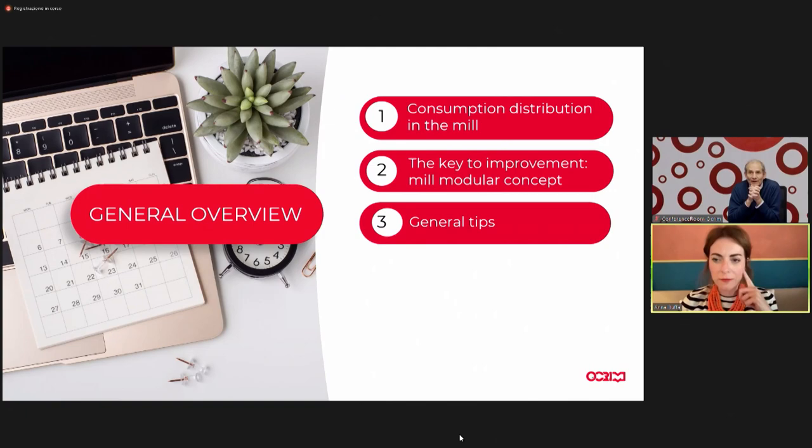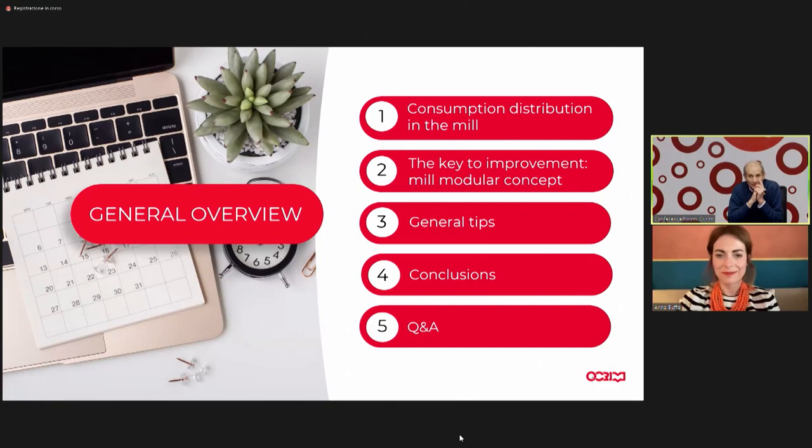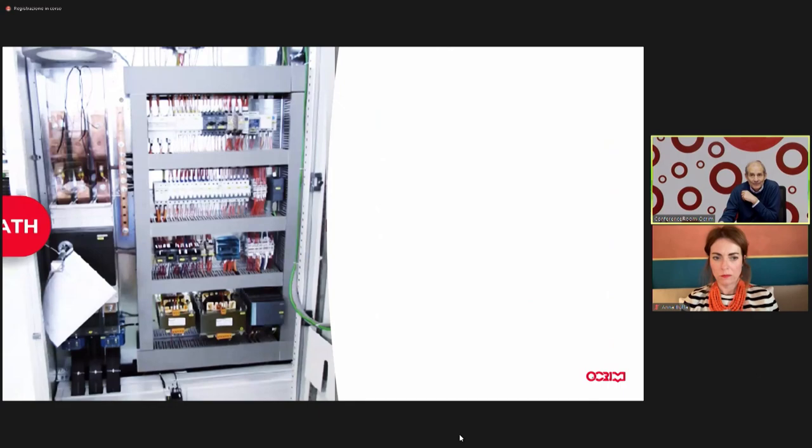Good afternoon to everyone, and welcome. Very shortly, we are going to analyze the concept of consumption and how it is in the mill. Then we'll talk about some solutions we offer, especially for a more rational management of high-capacity mills, and I'm going to give you some general tips that can be followed by everyone. Then we'll have conclusions, and I hope there will be questions in the Q&A session.